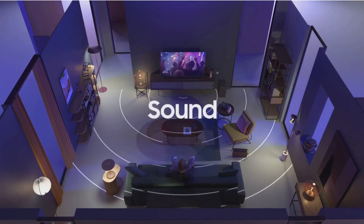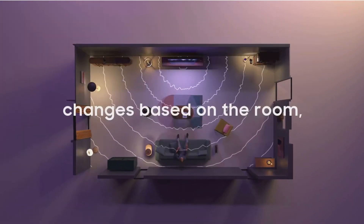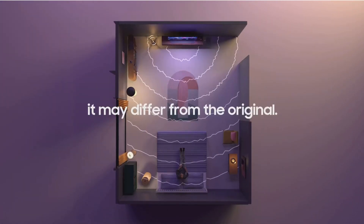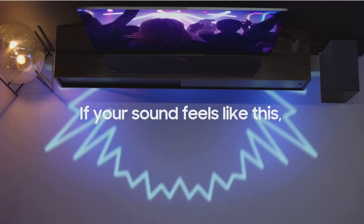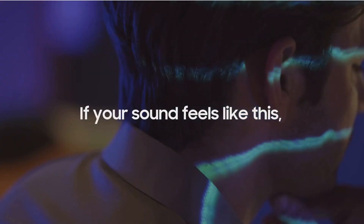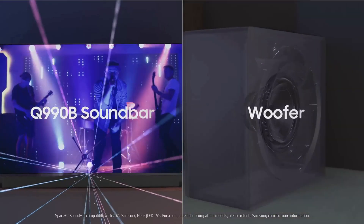With its 7.1.4 channel configuration and Dolby Atmos support, you're not just listening to sound, you're living it. The up-firing and side-firing speakers create a three-dimensional audio landscape that puts you in the heart of the action, whether you're watching movies, gaming, or simply enjoying your favorite tunes.